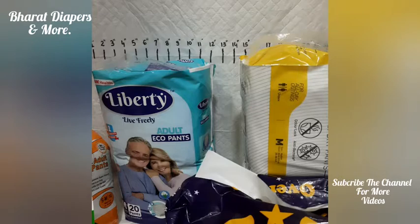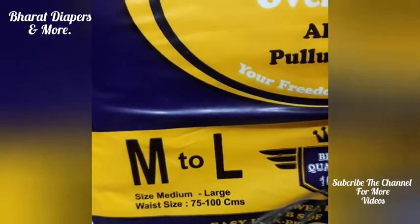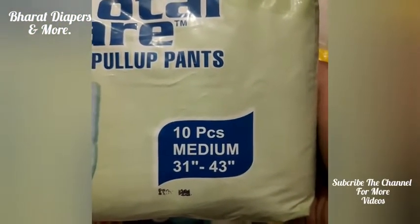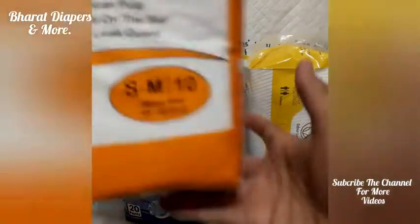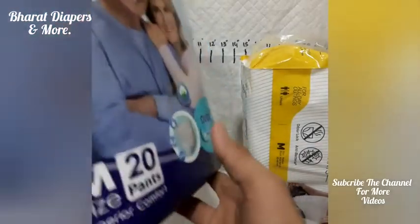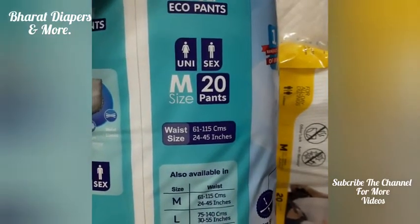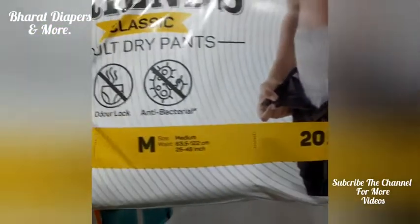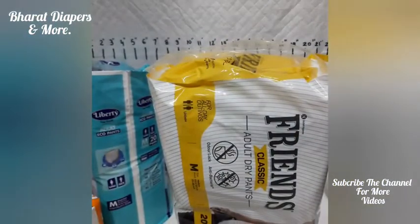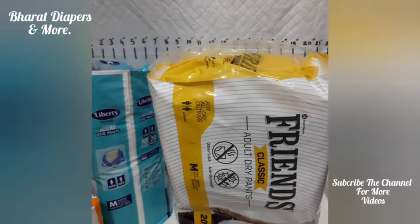Now we will see exactly what waist sizes they put on the packet. One company is giving 75 to 100 centimeters waist size. Another company is mentioning 31 inches to 43 inches. This company is mentioning 19 inches to 42 inches. Another company is mentioning 24 inches to 45 inches. And another company is mentioning 25 inches to 48 inches. Basically, if you calculate roughly, between 26 inches to 42 inches is actually medium size waist size.